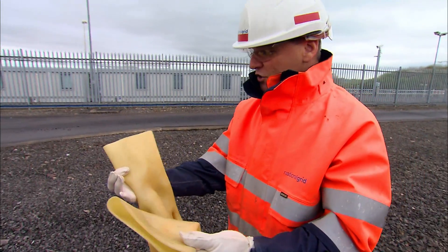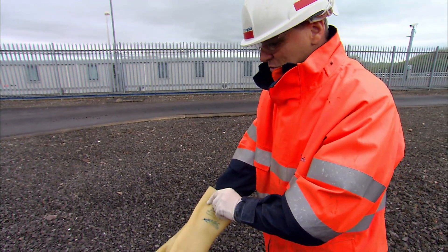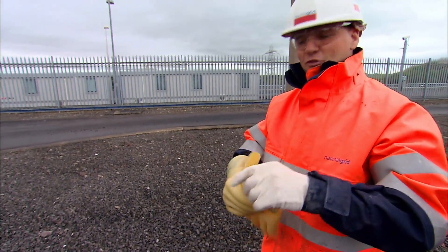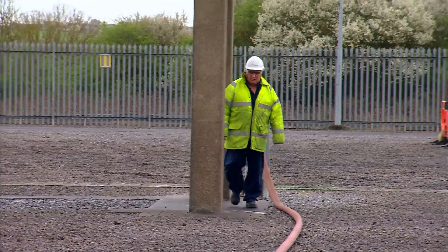They're 1,000 volt gloves, so they obviously protect you at 1,000 volts, but apart from that, not a lot more really. With his 1,000 volt gloves on, Pete's ready to wash.